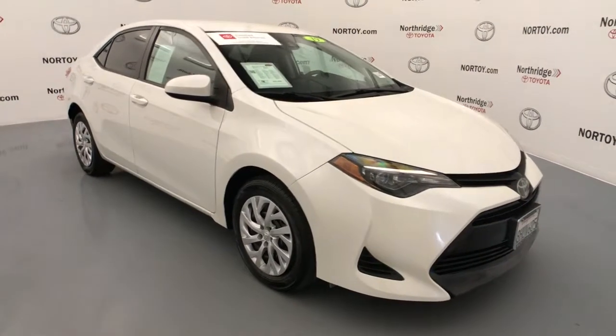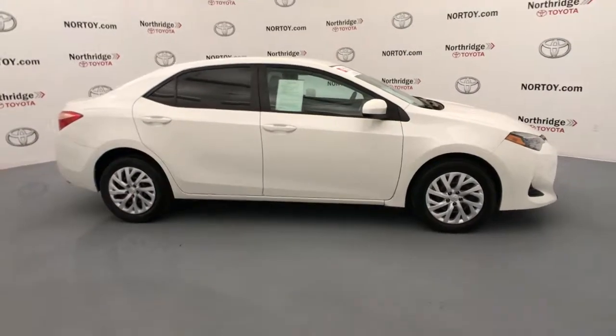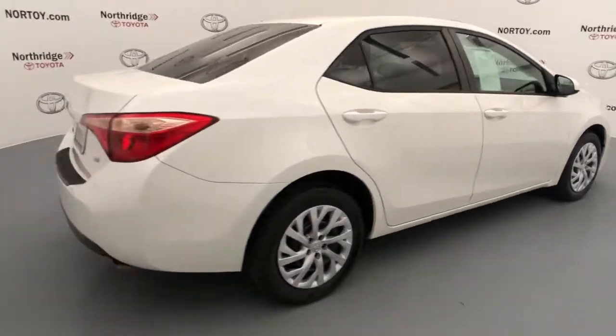Enjoy the view of this 2019 Toyota Corolla. This vehicle is an outstanding buy with fewer than 40,000 miles on the odometer. Make the most of every drive when you travel in modern style and comfort.